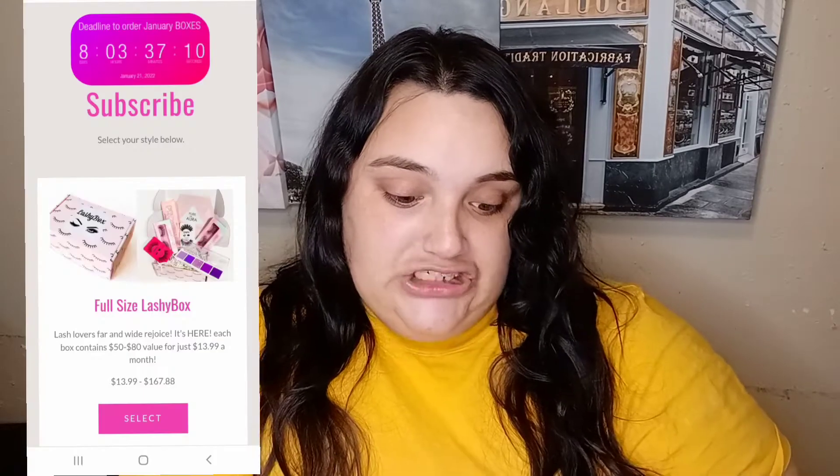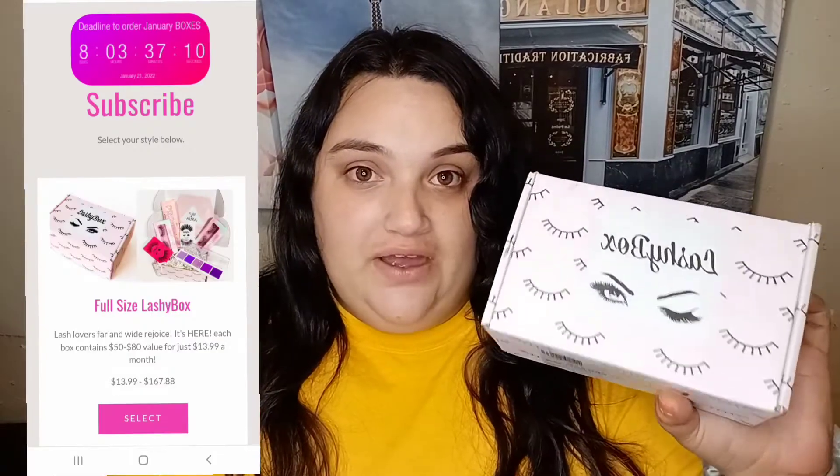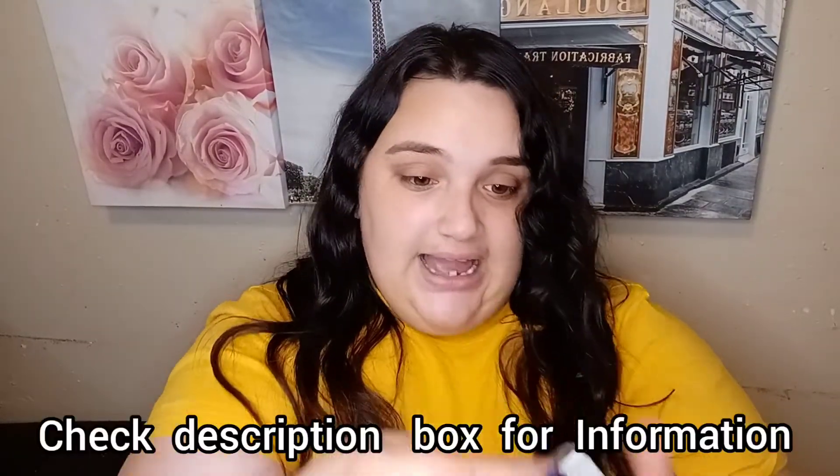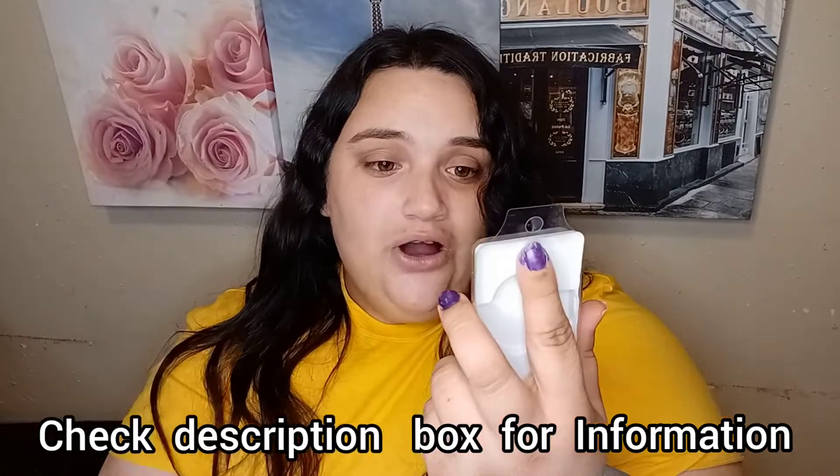Hey guys, welcome to January beauty reviews. I hope you're all doing well and staying safe. I bring you my Lashybox subscription for the month of January 2022. If you want to see what I got in here, please stay tuned because it looks like a good one. There's a bunch of goodies — let's start with these eyelashes over here.